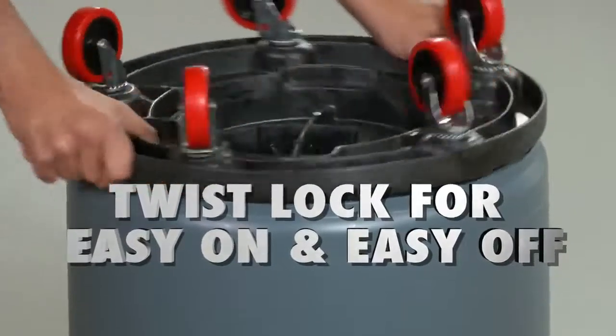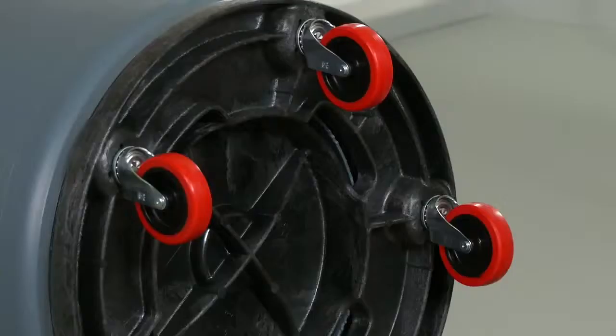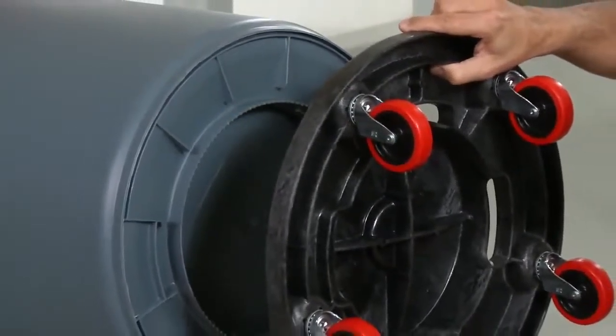It also features our special twist lock. With a quick twist, your Brute container stays secure and safely in place. And then, when you're ready to remove it, a quick and easy twist releases it too.